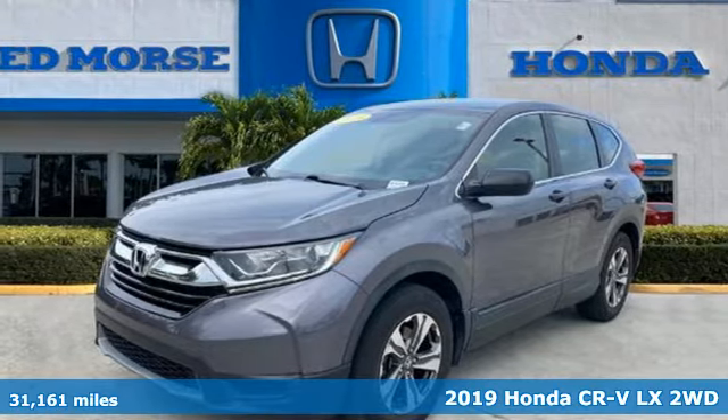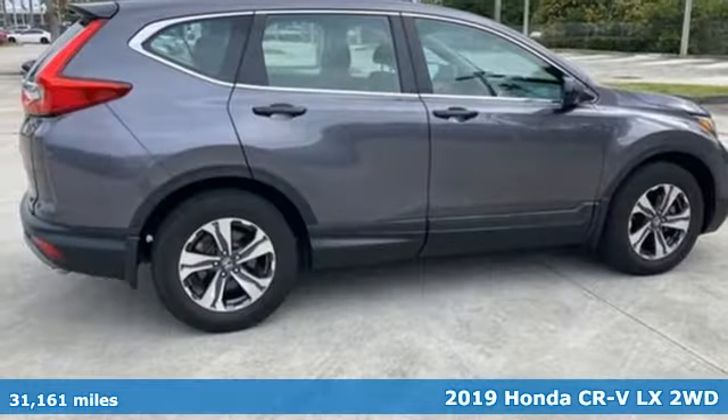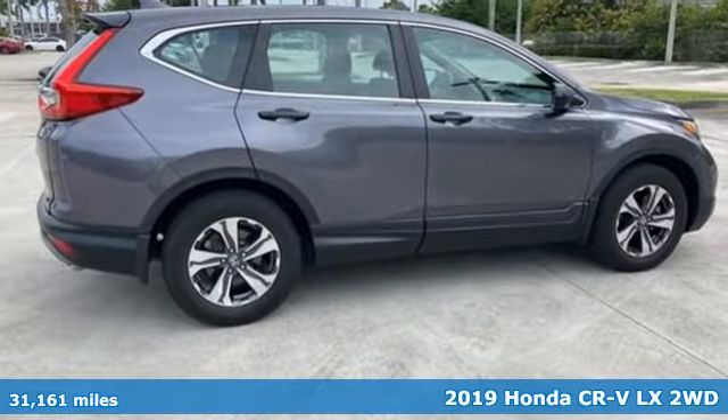Here's a 2019 Honda CR-V. Capability without compromise isn't a dream — it's a CR-V.